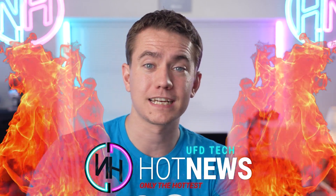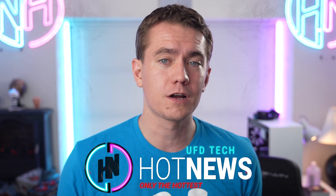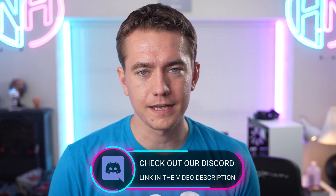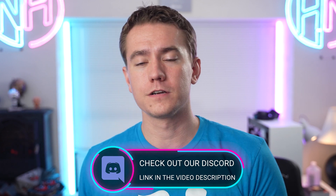I am your host Brad, and we're going to be going over the hottest tech news I can find on the interwebs. In case you want to suggest an article for me to talk about on Hot News, you can do so over at our Discord server, with the link in the video description. In fact, this first story popped up over in our Discord server.